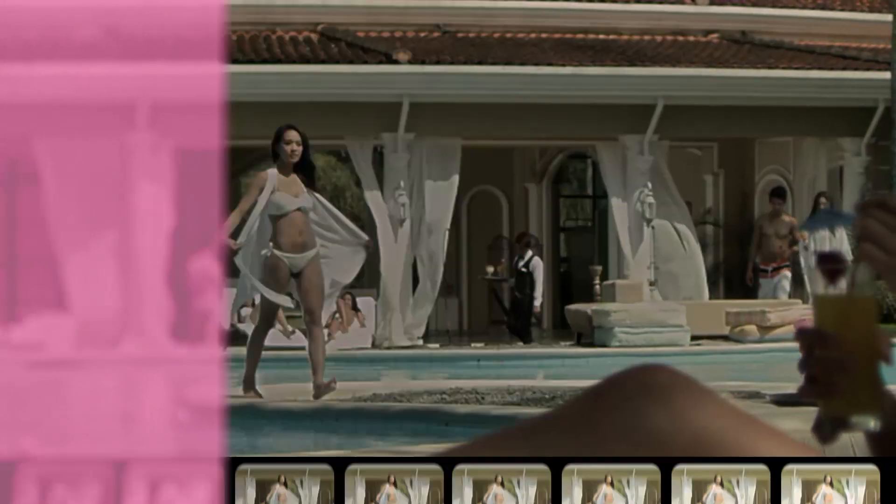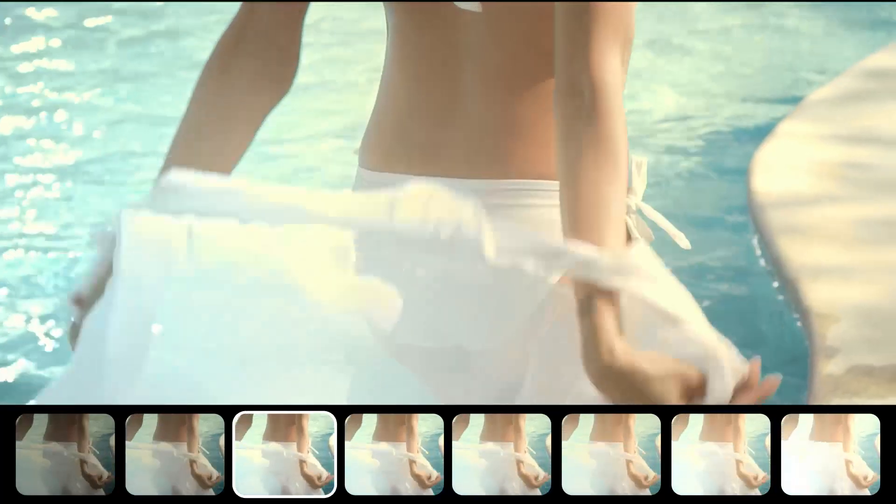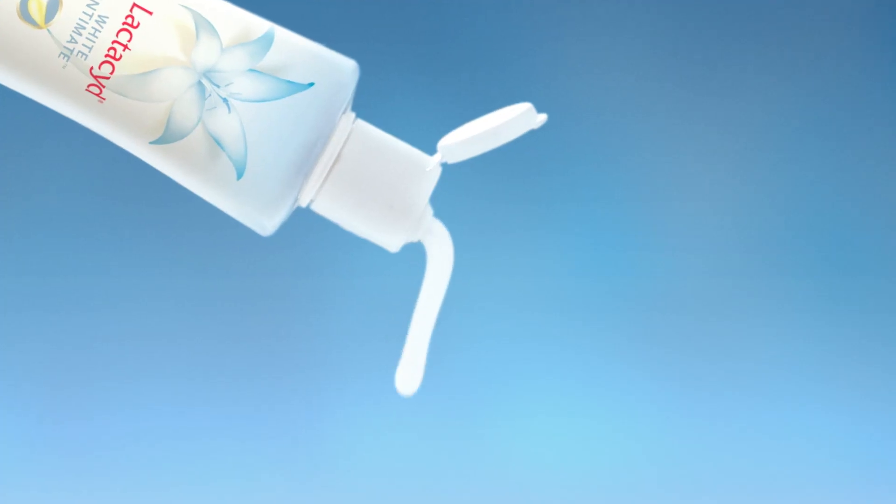You use filters to be one, two, three, four shades lighter. But for your bikini area, use Lactacyd White Intimate.